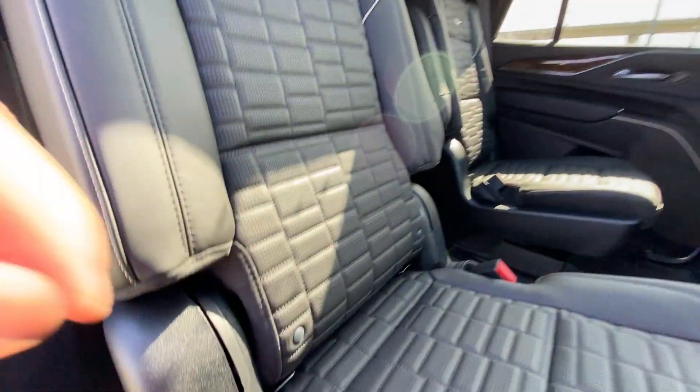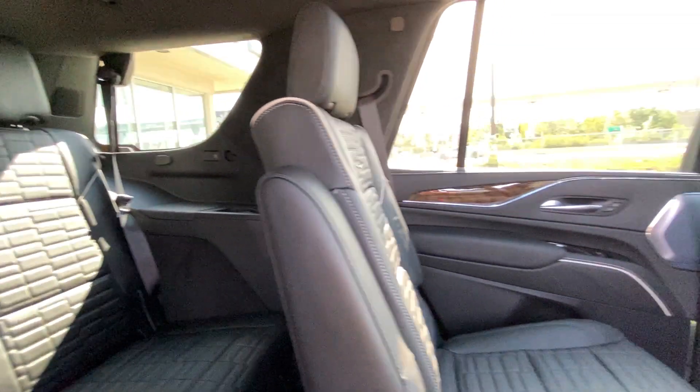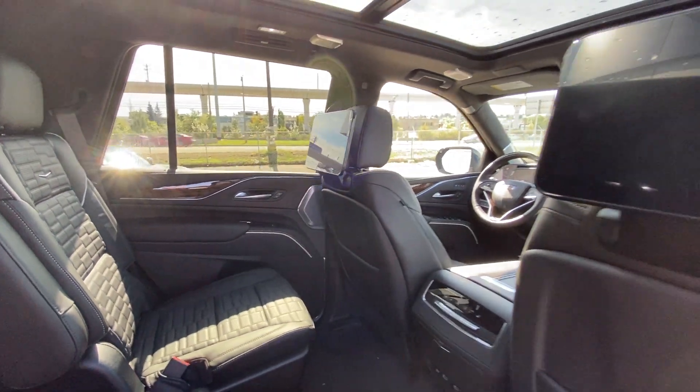Heading back inside the Escalade, the back seats are car seat ready and easily collapsible, allowing for plenty of access to your third row. There are USB-C charging ports on either side of the vehicle, and AKG audio continues throughout the SUV.